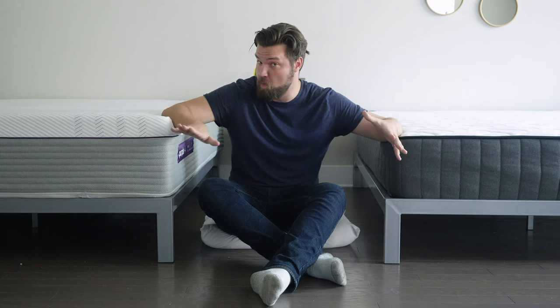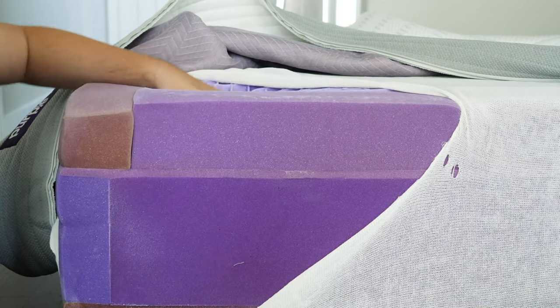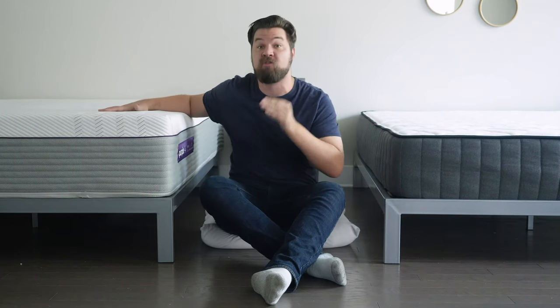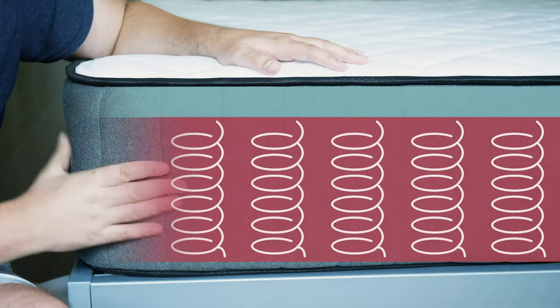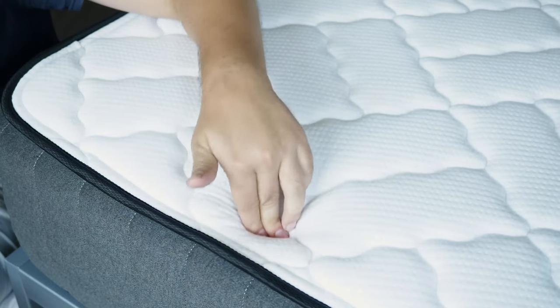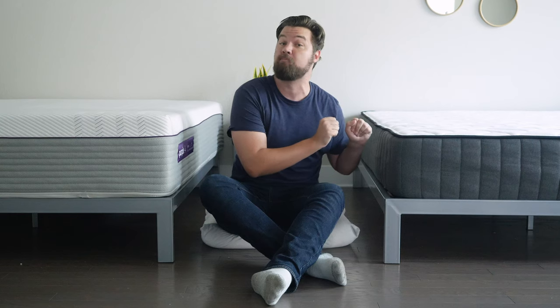Both these mattresses are going to be very supportive. With the Purple 4, the coils provide support and the gel grid on top is also very supportive — you should never feel a lack of support in any position; it only collapses under the heavier parts of your body. The Titan also has very supportive coils with high-density foams above that, making it a very supportive mattress. Both mattresses use durable materials — coils and high-density layers above — and should both be longer-lasting investments.